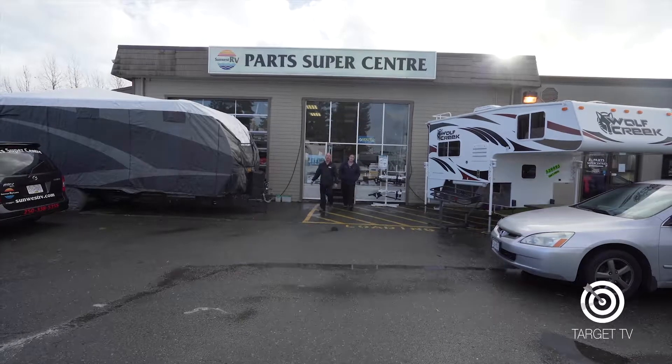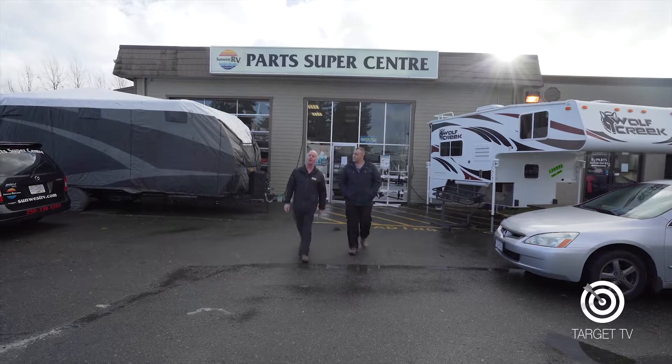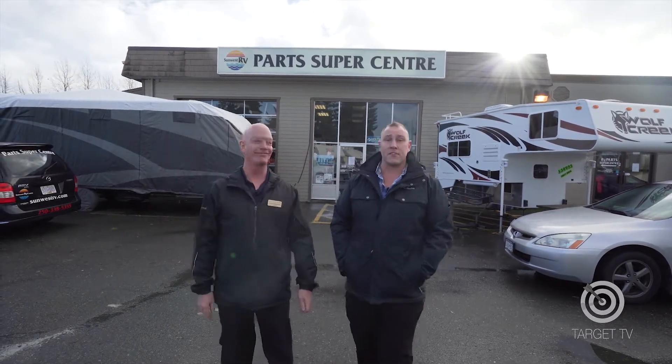Our SunWest RV parts department is ready to help you find the right parts and accessories to help keep your RV running in top optimal condition. Don't forget, home is where you park it. Let SunWest RV take you there.